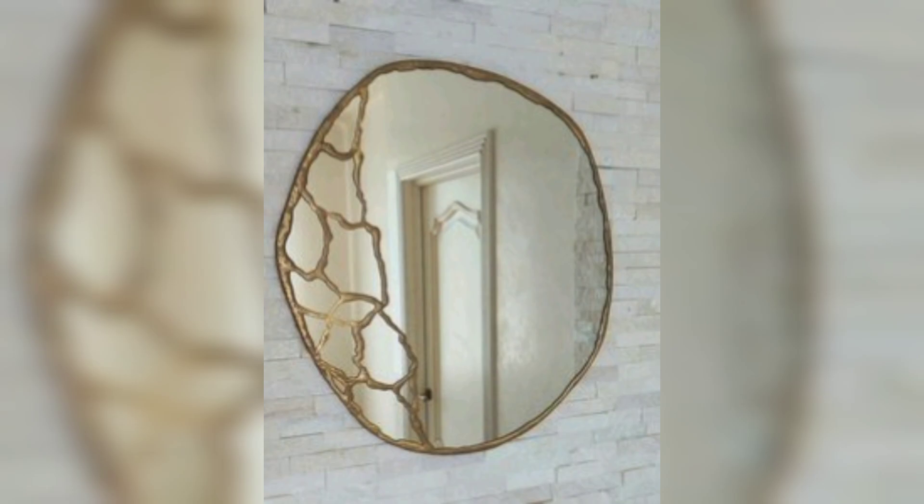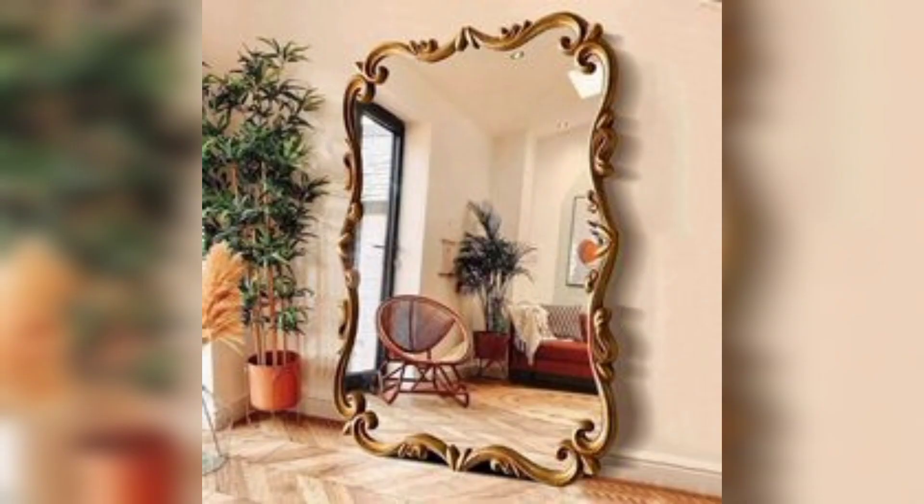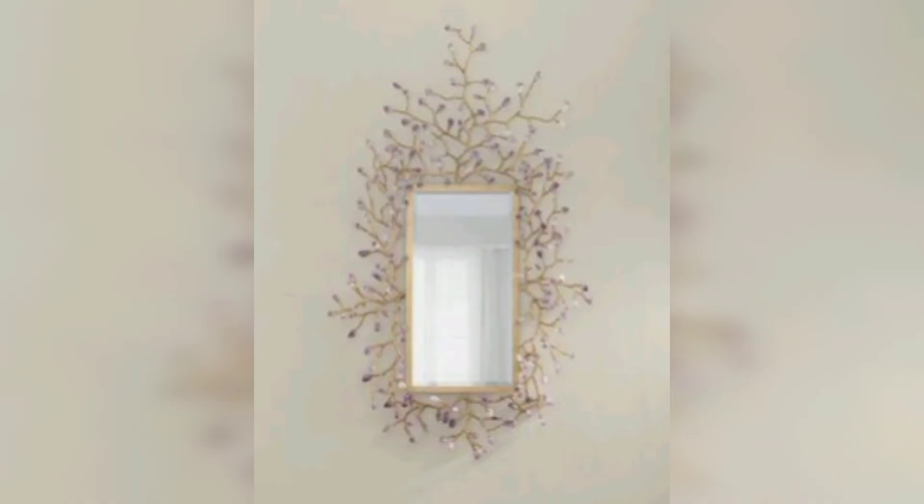Garden mirrors: place mirrors strategically in outdoor spaces to reflect greenery and create an illusion of a larger garden or patio area. Vintage vanity: repurpose an antique vanity with a beautifully framed mirror as a statement focal piece.